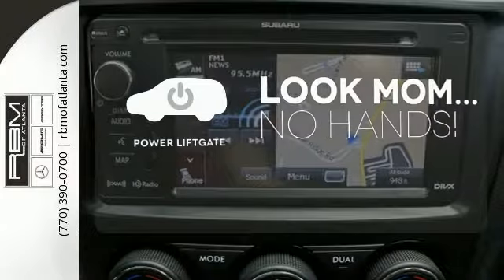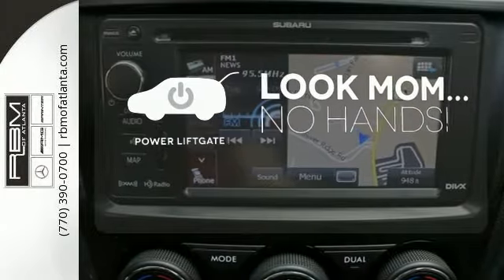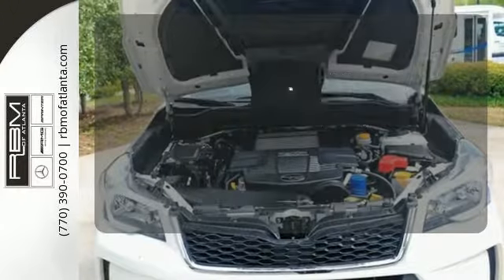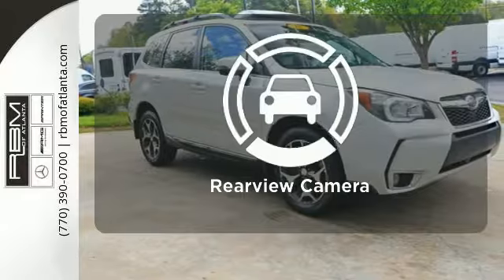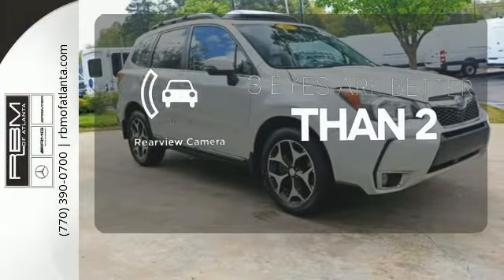Enjoy the hands-off ease of rear-door operation with the power liftgate. You might take a drive just to listen to the premium sound system. The backup camera gives you a clear picture of what is behind you.